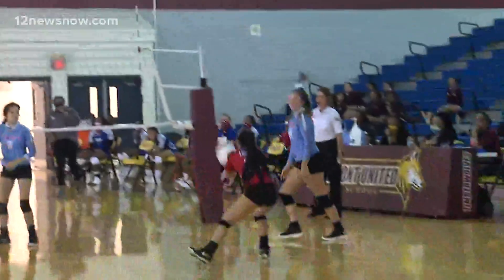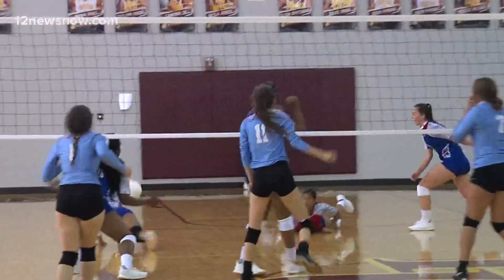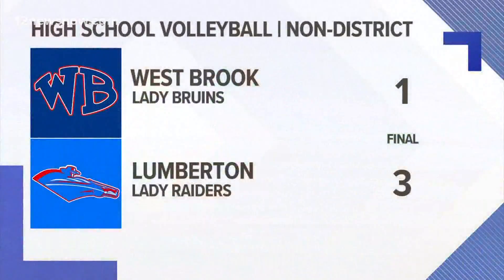Plenty of blocks to go around, then it's Caitlin Hood with the hammer. Lumberton goes on to win this one in four sets over Westbrook, three to one.